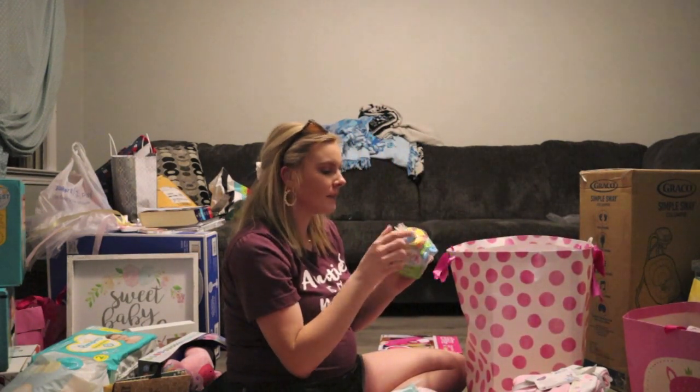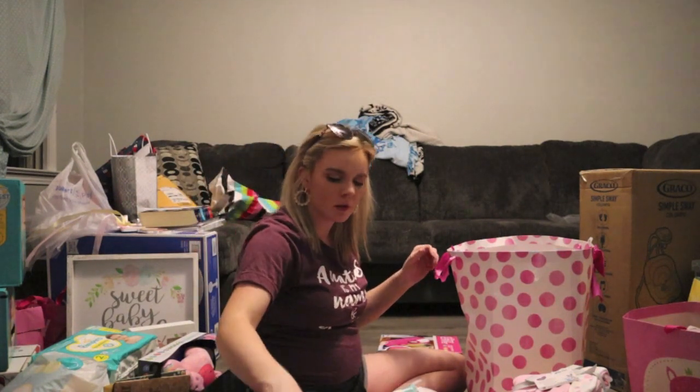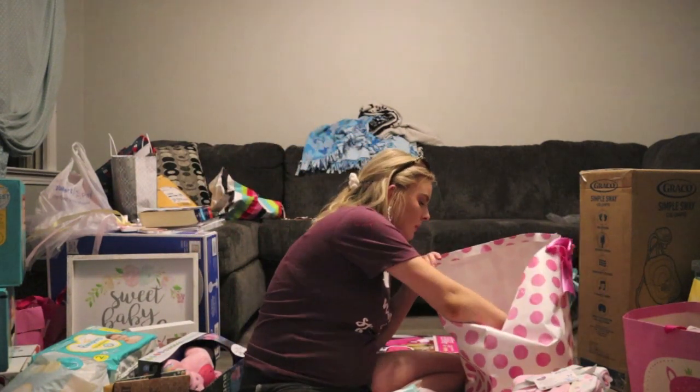These are stacking bath time cups — little toys that will be really nice once she can start playing in the bathtub.